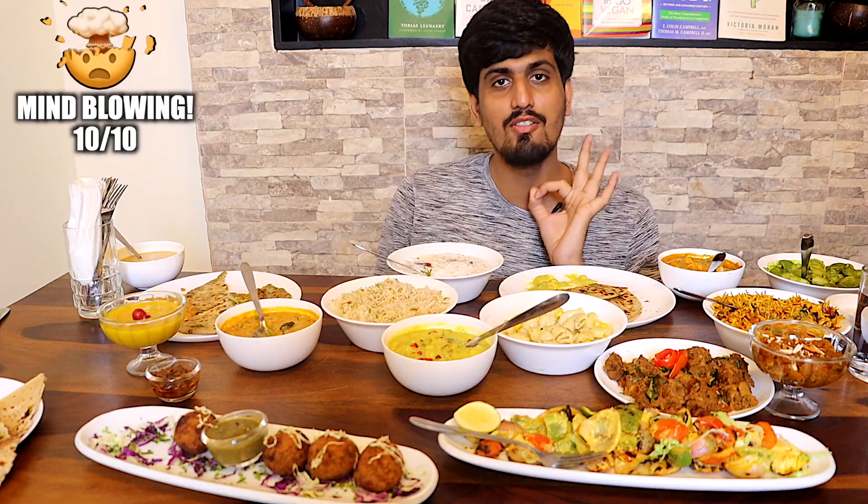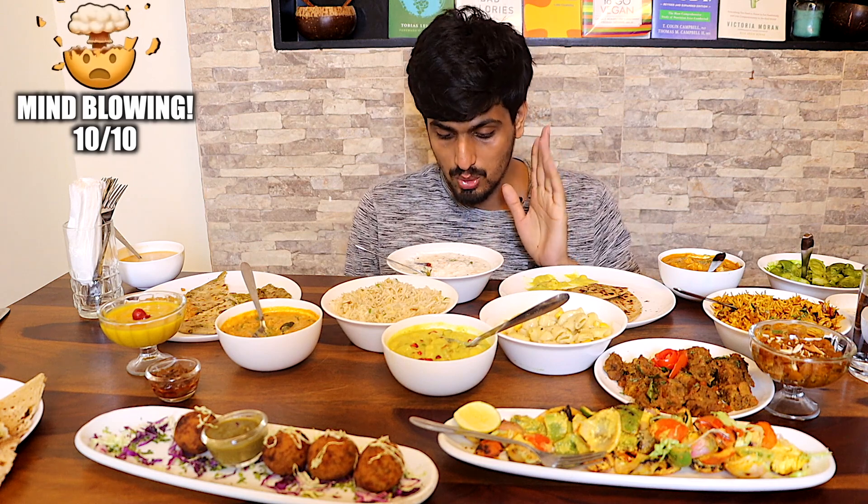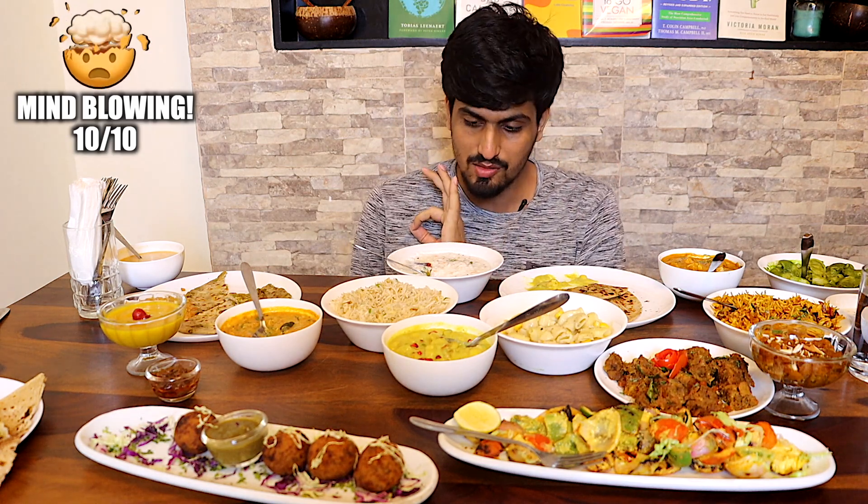This is really, really good. Seriously, outstanding curd rice — first class, 10 out of 10. You cannot go wrong if you eat curd rice here. Full marks for curd rice.